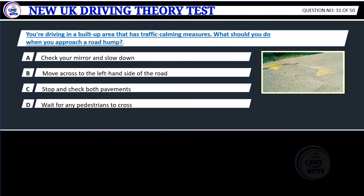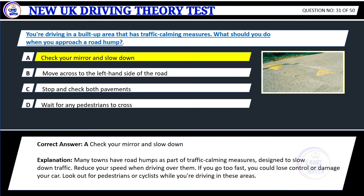Question 31. You're driving in a built-up area that has traffic calming measures. What should you do when you approach a road hump? A. Check your mirror and slow down. B. Move across to the left-hand side of the road. C. Stop and check both pavements. D. Wait for any pedestrians to cross. Correct answer: A. Check your mirror and slow down. Explanation: Many towns have road humps as part of traffic calming measures designed to slow down traffic. Reduce your speed when driving over them. If you go too fast, you could lose control or damage your car. Look out for pedestrians or cyclists while you're driving in these areas.